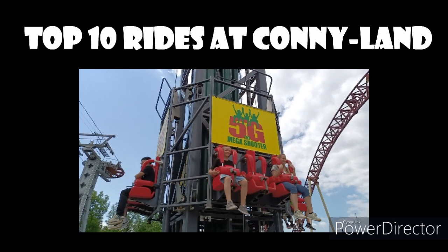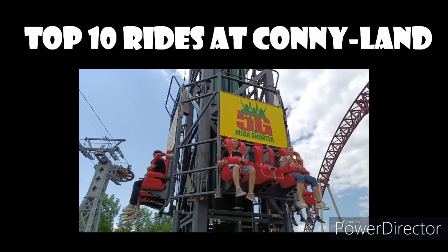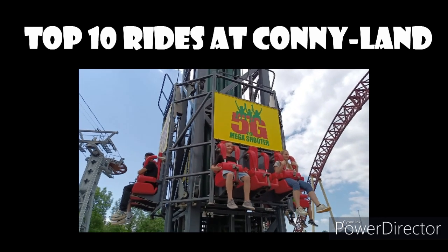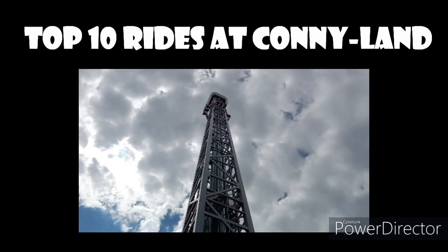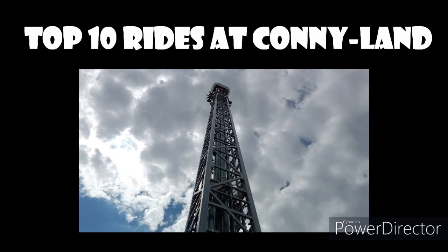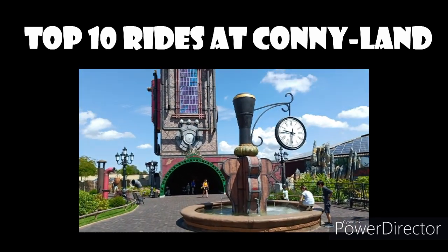It had some very heavily themed sections, some playground sections like the Danish Summerlands, and also some more amusement park feel — like a discount version of Tivoli Gardens, for example. A very, very cozy theme park. I really liked this place. But here's my top 10 rides in this park.